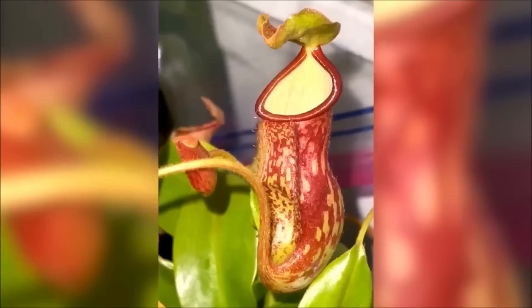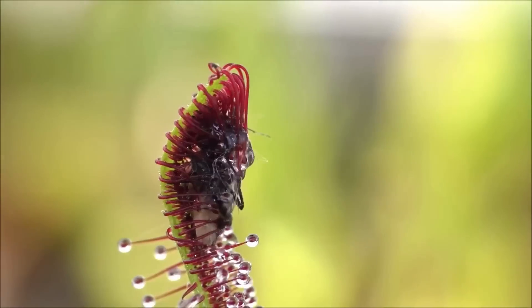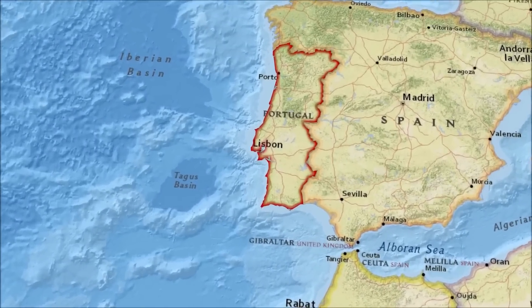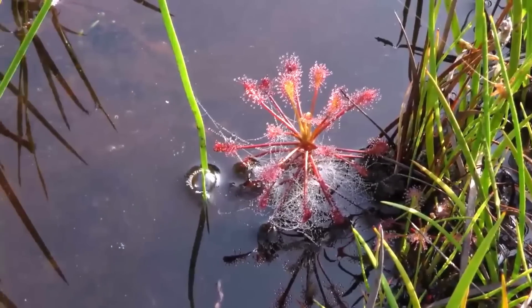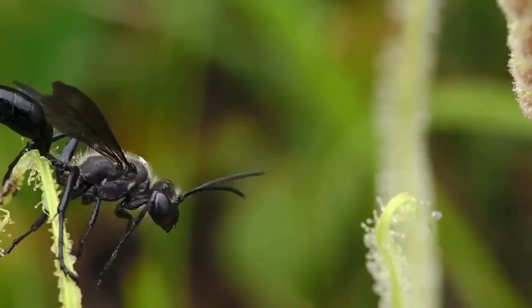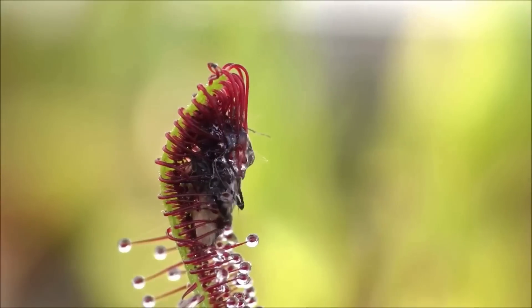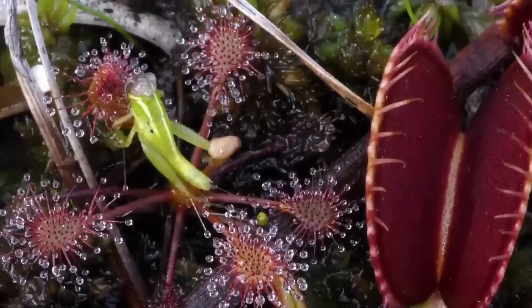Portuguese sundew. The Portuguese sundew has long, slender leaves covered in red tentacles that are used to capture insects. The leaves are arranged in a rosette pattern and are covered in a sticky, mucilaginous substance that traps the prey. When an insect lands on the leaves, it becomes stuck in the mucilage and is unable to escape.